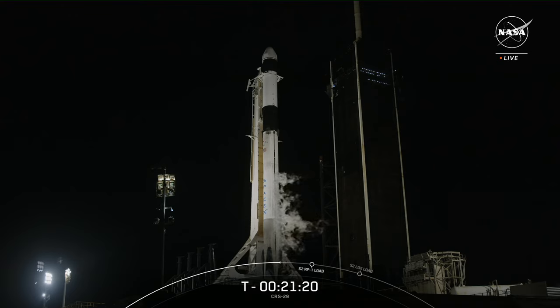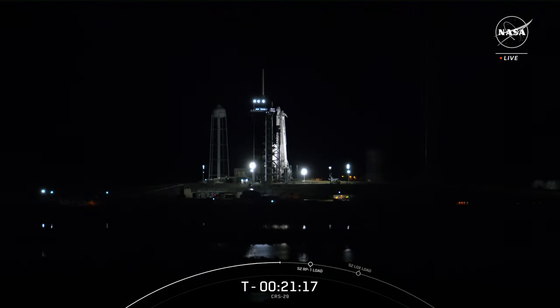Our launch time tonight is 8:28 and 14 seconds, and the launch window is instantaneous to put the spacecraft on course to dock with the International Space Station on Saturday, November 11th at 5:20 a.m. Eastern Time.